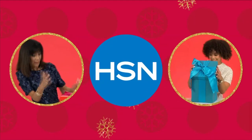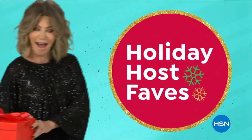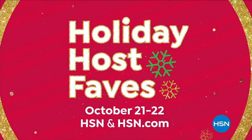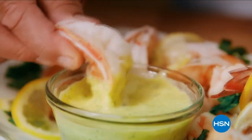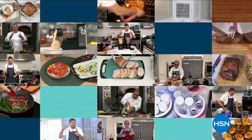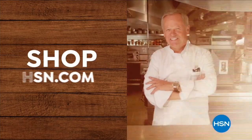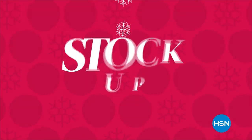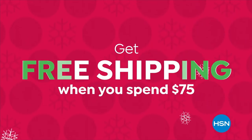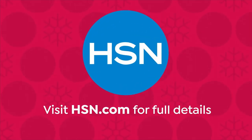Let HSN be your personal shopper this holiday season. Join us as our hosts share their holiday faves — catch our hottest deals, coolest offers, and special surprises during Holiday Host Faves, all day October 21st and 22nd on HSN. Plus, get free shipping when you spend $75. Visit HSN.com for full details.